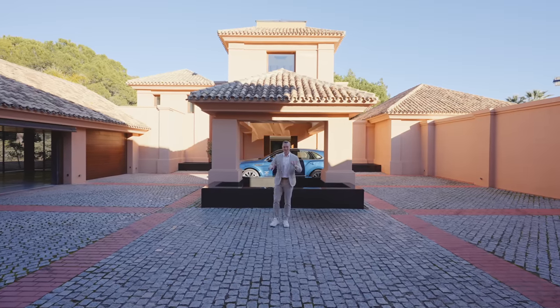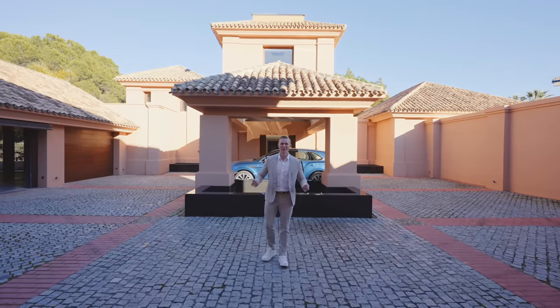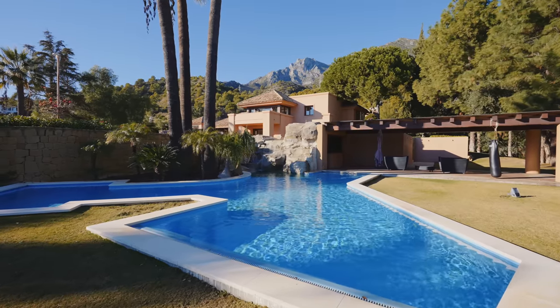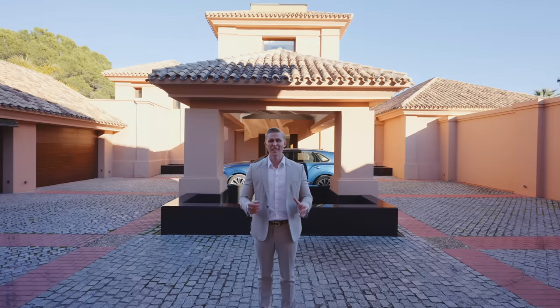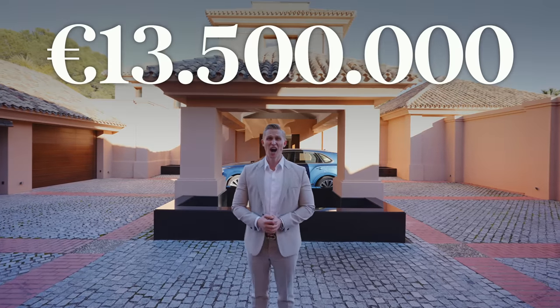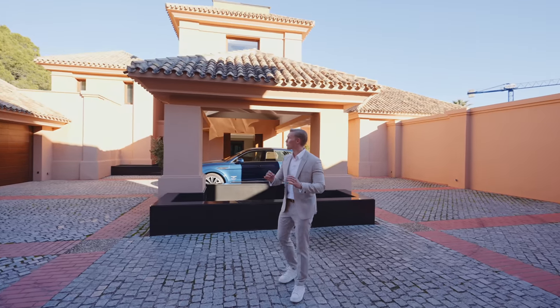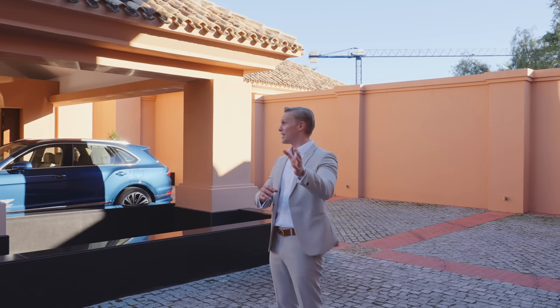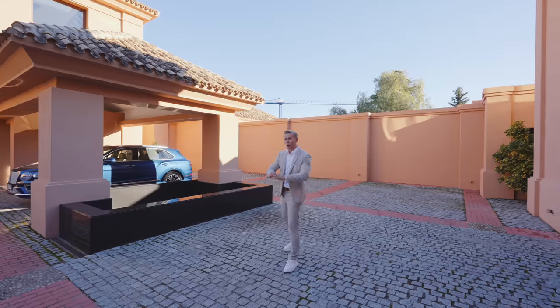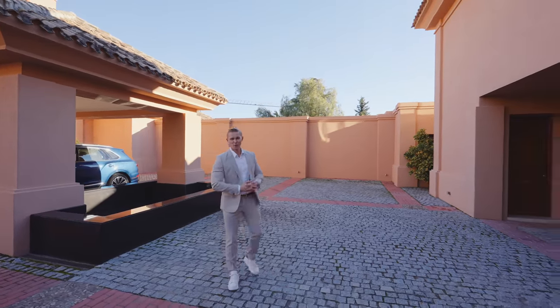Hello everyone and welcome back to our YouTube channel. Another property tour — this is another jewel of the Marbella real estate market. We have just signed an exclusive contract and placed it for sale at 13.5 million euros, just reduced by 1 million euros. I believe this is a great opportunity, and it might even be a great investment — one of the best offers on the market in the high-end luxury segment of the Marbella real estate.